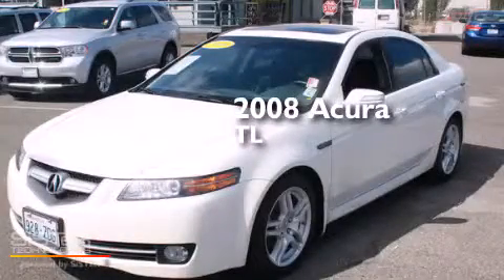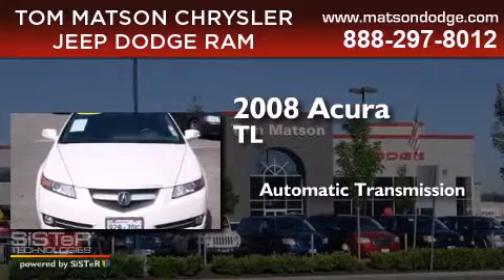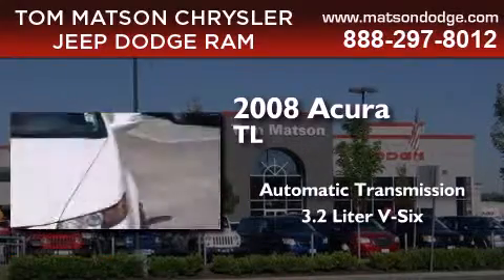This is a 2008 Acura TL. This car has an automatic transmission and a 3.2-liter V6.